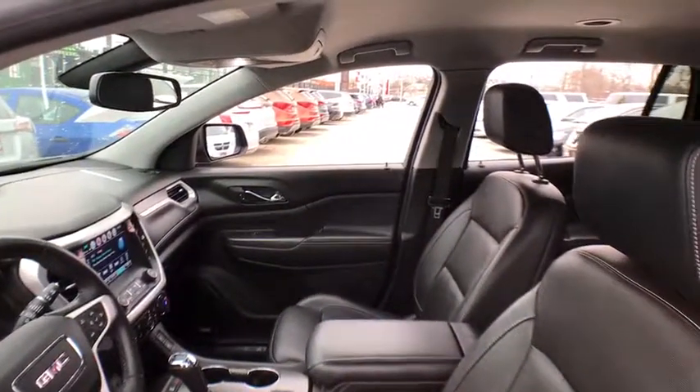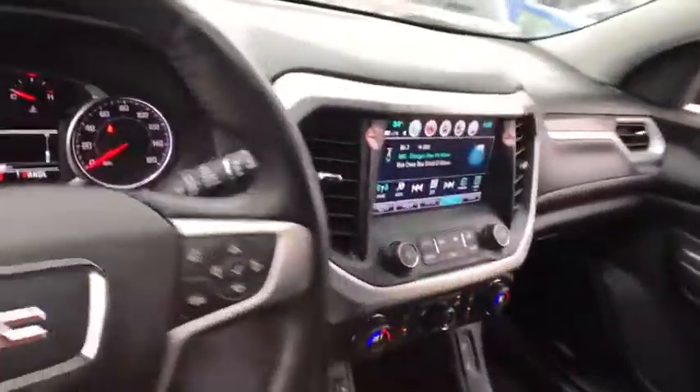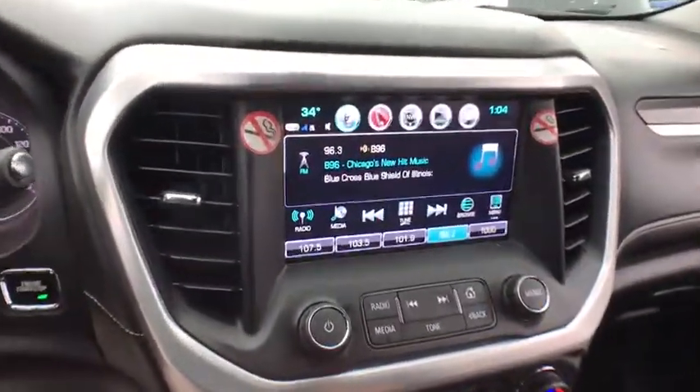Auto dimming rear view mirror, rear defrost, universal garage door opener. Come see the car for yourself.